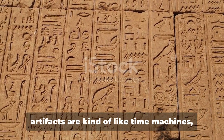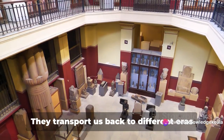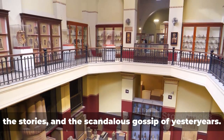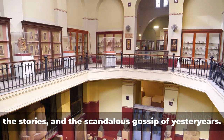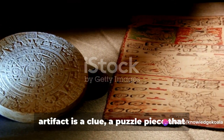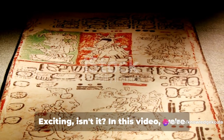You see, artifacts are kind of like time machines, only without the flux capacitors and DeLorean cars. They transport us back to different eras and civilizations, revealing the secrets, the stories, and the scandalous gossip of yesteryears. Imagine you're Sherlock Holmes, and each artifact is a clue, a puzzle piece that helps you piece together the grand mystery of human history. Exciting, isn't it?